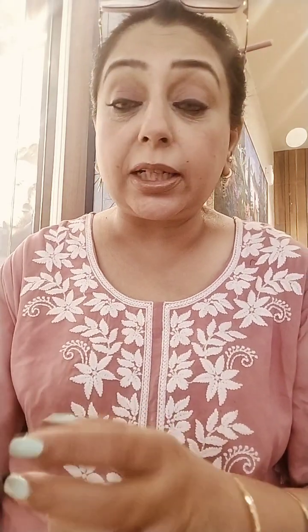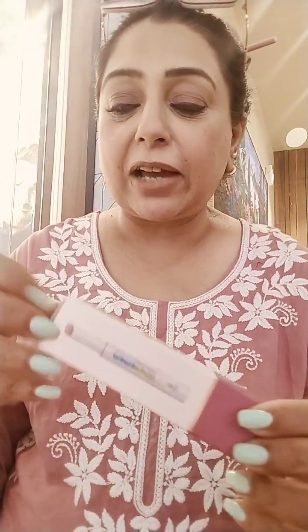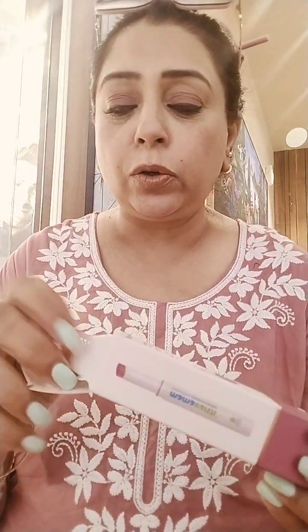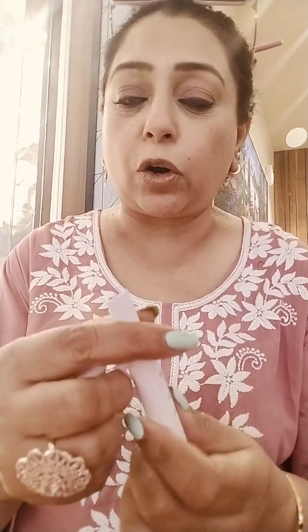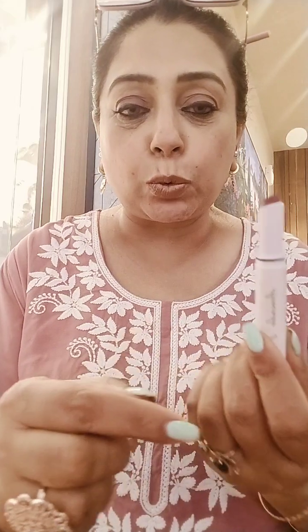Last but not the least, I got a very nice Mama Earth lipstick. I've actually opened this — I'll swatch it for you. I like the color shade. They have a lot of colors but I like this rosewood color.